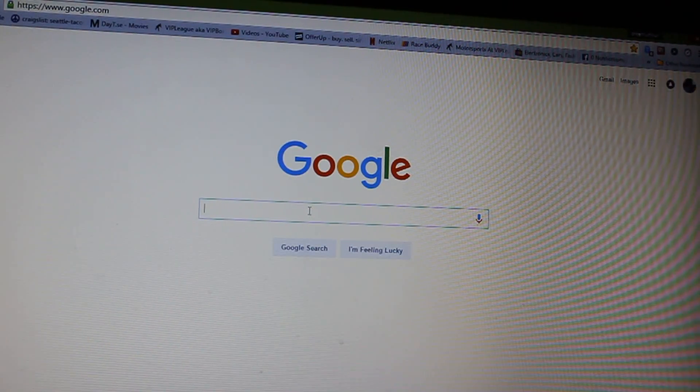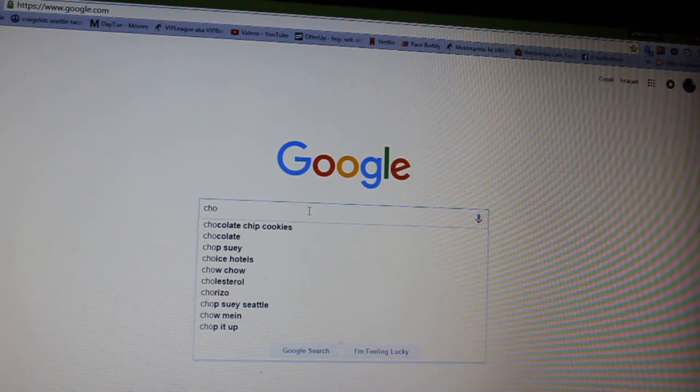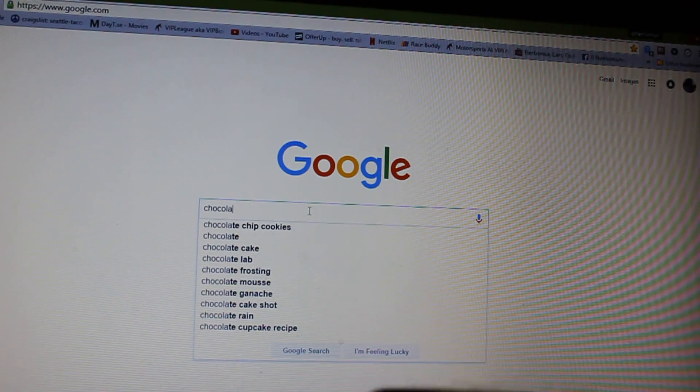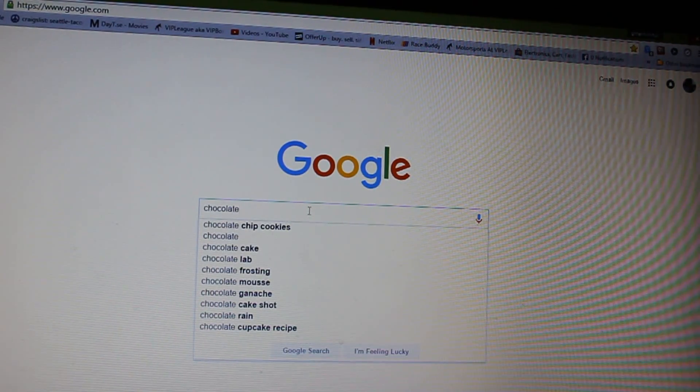Now when you type something — whoa, there it is, right where you started. I have more options. I still have to hit enter like I did at the top.